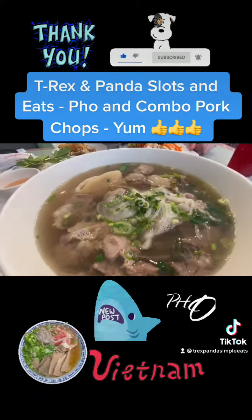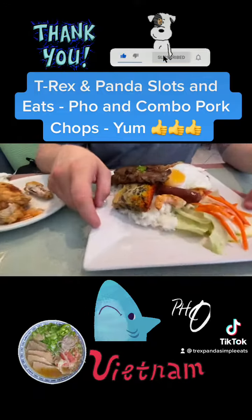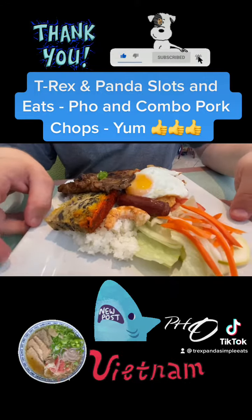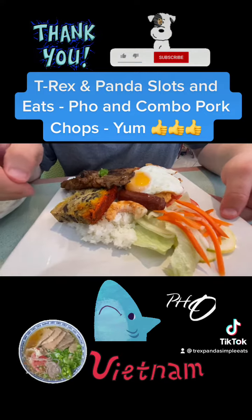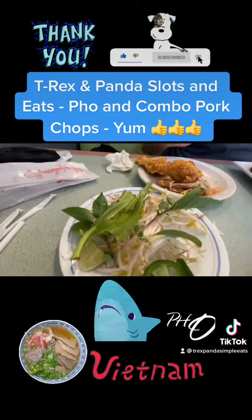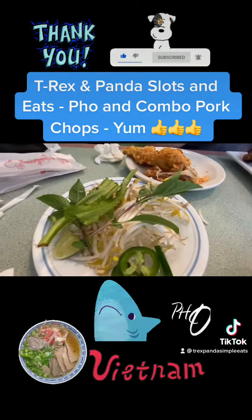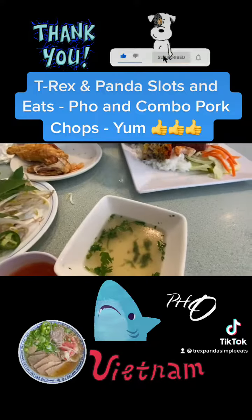Panda got the P1, which is a combination of the large. T-Rex got the C1, broken rice. Looks delicious too — pork chops, eggs, and shrimp. Chicken wings. Spin sprouts and all the really good veggies. It comes with soup broth.